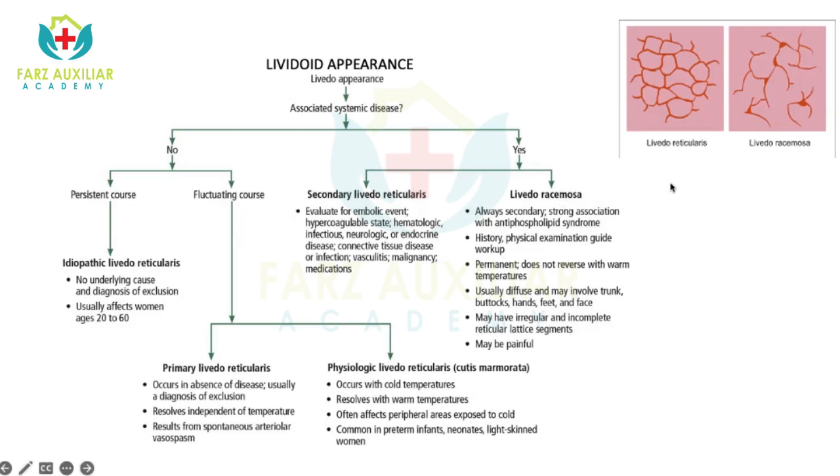Livedo racemosa is a condition where this livedo network is incomplete. In livedo reticularis it's a complete network, whereas in livedo racemosa it's incomplete. It's always secondary and strongly associated with antiphospholipid syndrome. Usually the lesions are present mostly on the trunk, they're painful and quite persistent. Whenever livedo racemosa is present, we have to look for systemic causes. Treatment of livedo reticularis is according to the cause.